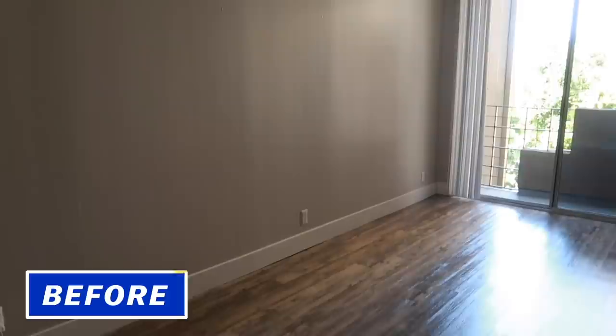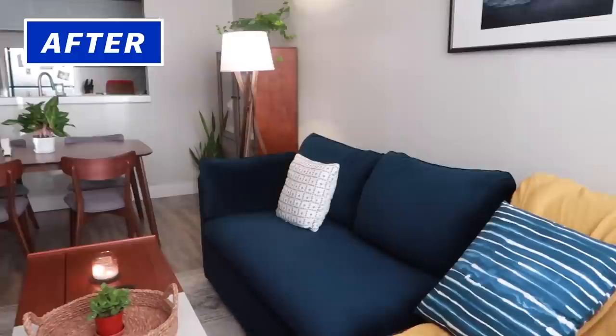Hey everyone, it's Mike again, back with another nifty home makeover. You might remember me from the last video where I had the company Havenly design my entire living room space for me and I assembled it.